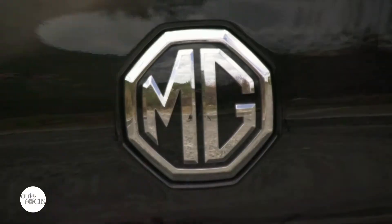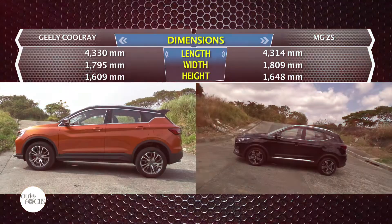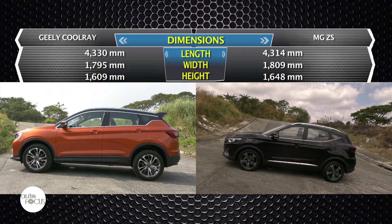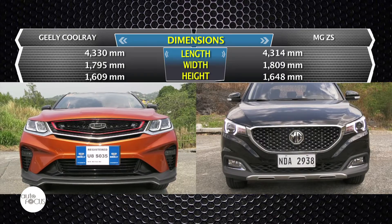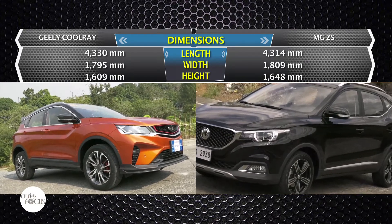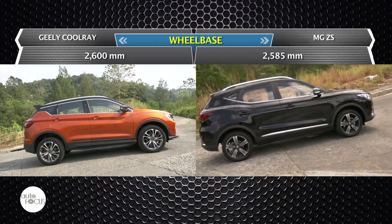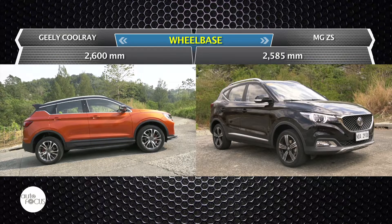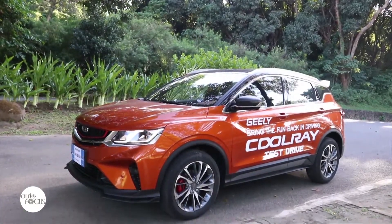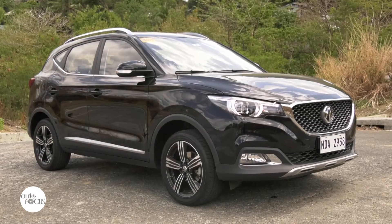The MG ZS Automatic Alpha presents more like an SUV than a crossover. Shorter than the Cool Raid at 4,314mm long, wider at 1,809mm, and taller at 1,648mm. The MG ZS also has a shorter wheelbase at 2,585mm. While the Cool Raid favors an angular and edgier look, the MG ZS seems to prefer subtler lines and softer curves.